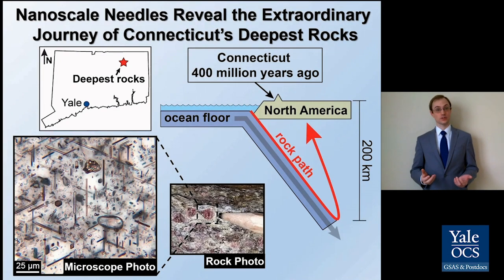Have you ever looked at a mountain and wondered how it was made? As a geologist studying rocks that formed under intense heat and pressure, my research goal is to decode the natural processes that build mountains, like the Himalayas.